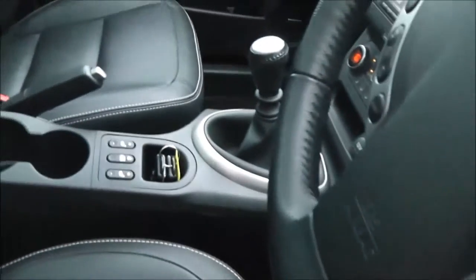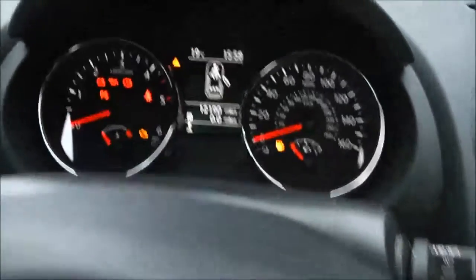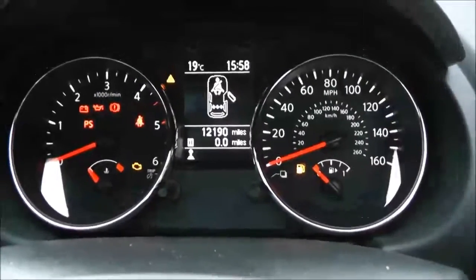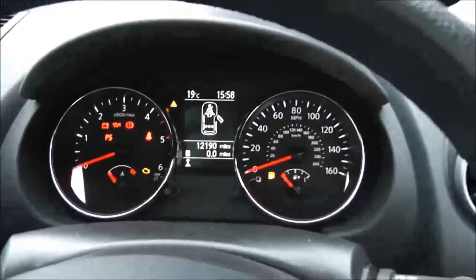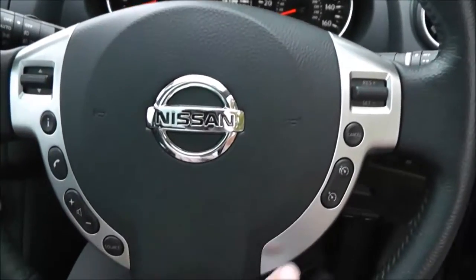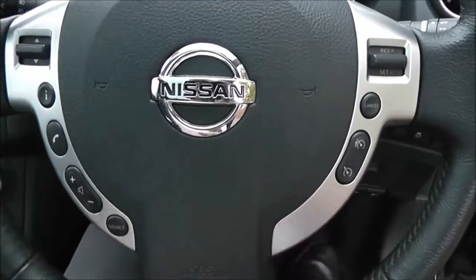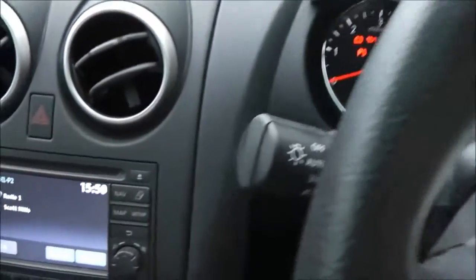Inside, the upholstery is black leather throughout with some nice white double stitching. If we take a look into the cabin itself, the current mileage — if I zoom in — you can see it's 12,190 miles. Coming back out, you can see it's a multifunctional leather steering wheel with controls on the right hand side for the speedometer and cruise control, and on the left hand side for the audio system.